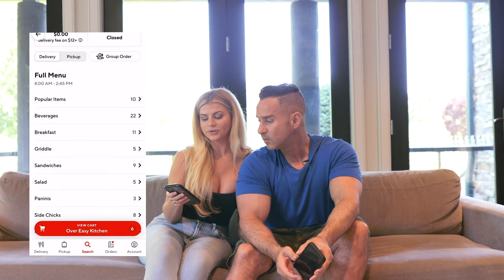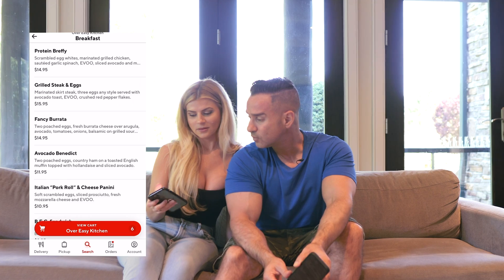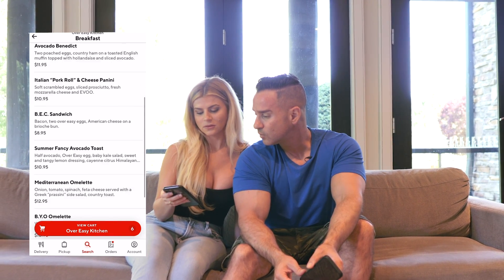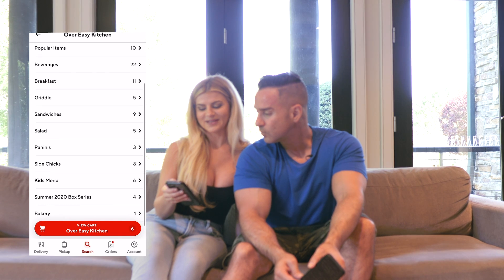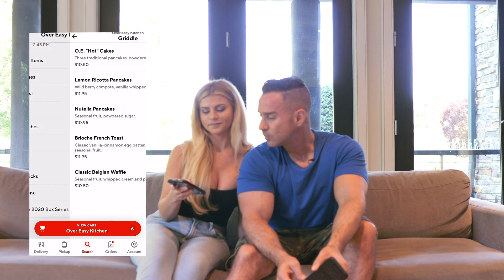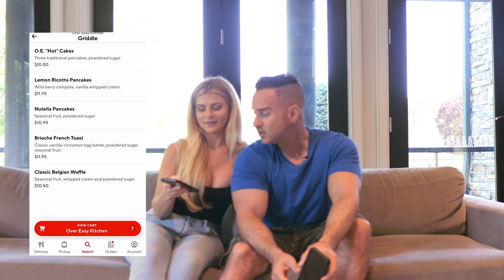And then you like an Arnold Palmer, so I'm going to try that — they call it the OE 50/50. That's half lemonade and half iced tea. And then we will do the famous lemon ricotta pancakes for dessert.